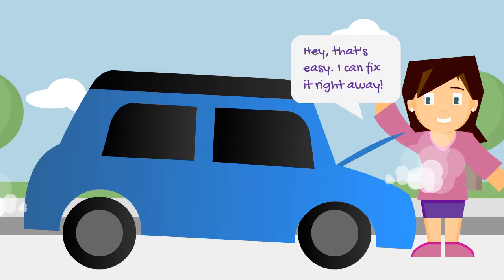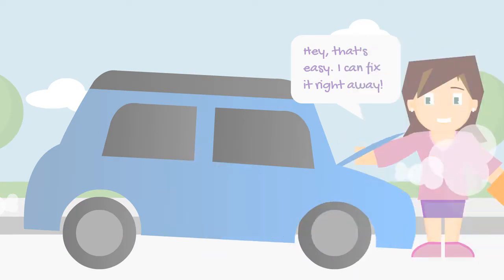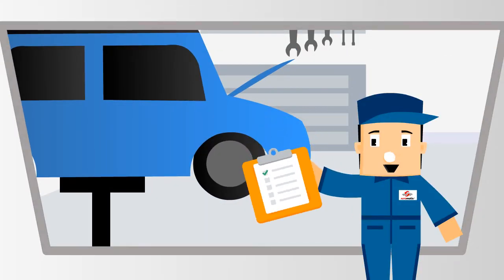Hey, that's easy. I can't fix it right away. Wait — you may have learned some myths and I can help you understand better. Hello folks, welcome to Steve's Garage. I will help with your day-to-day vehicle repair issues.